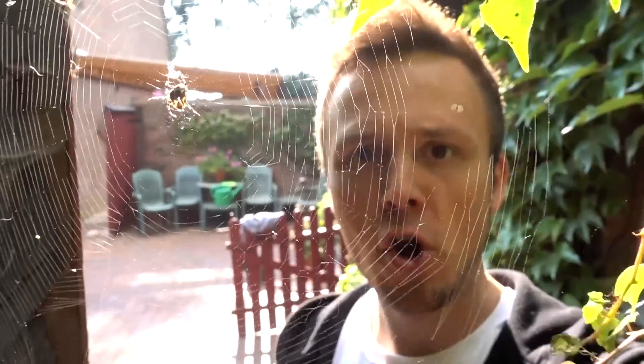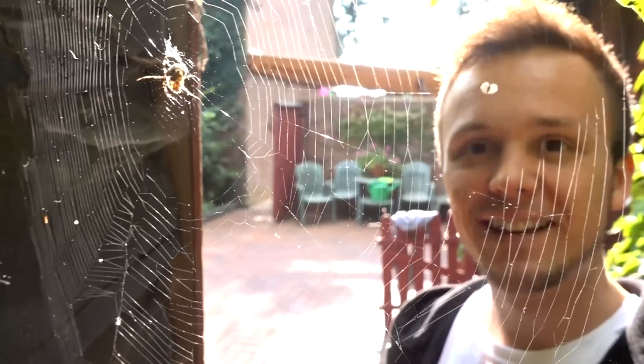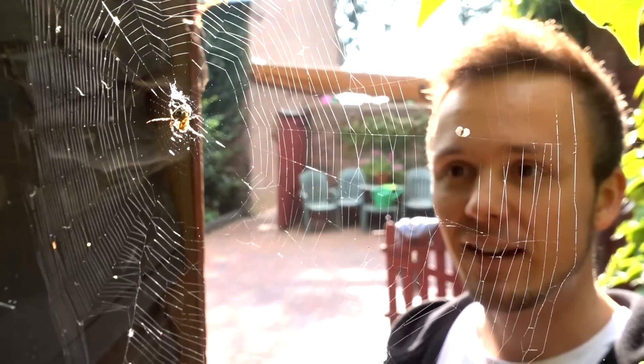It's a web right in front of my face. Thanks, Spider. Bye bye. Auf Wiedersehen.